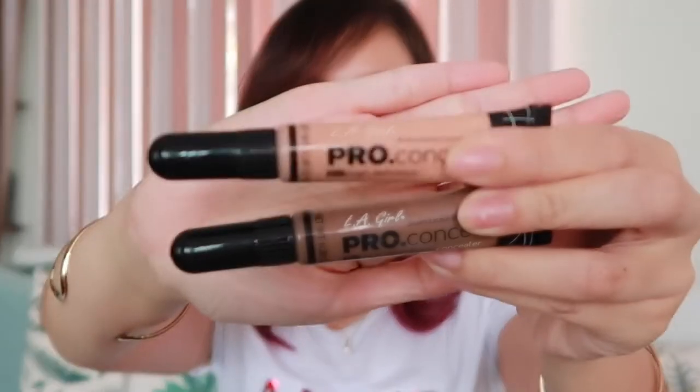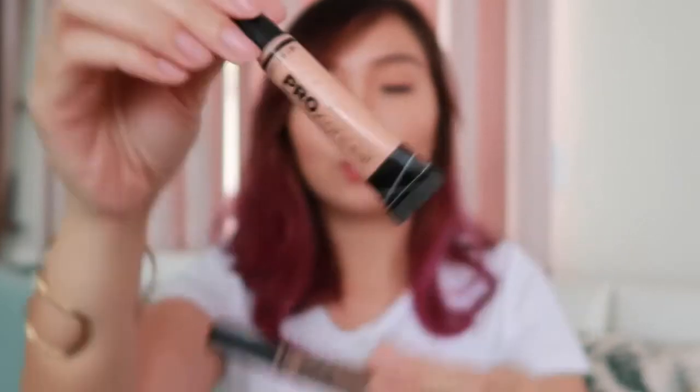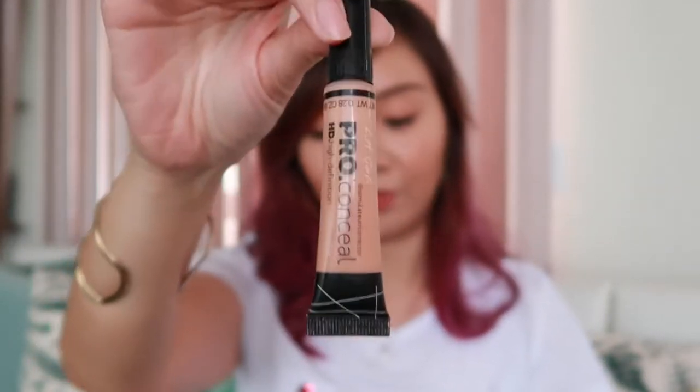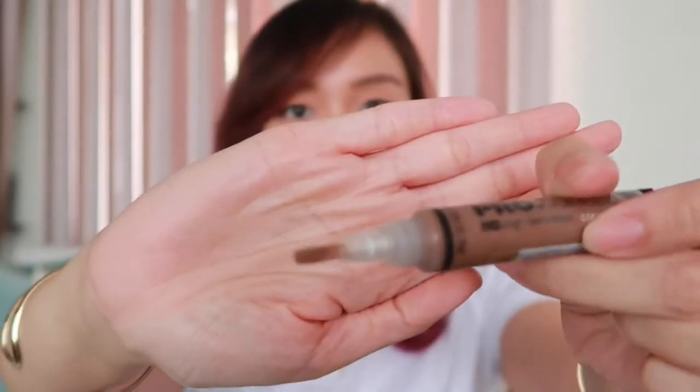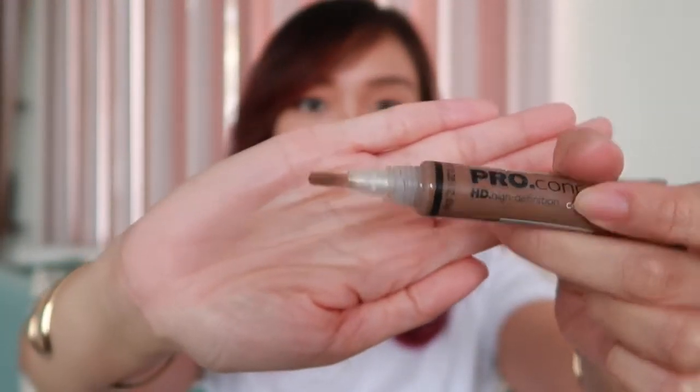Next would be this LA Girl Pro Concealer. This one is in the shade Classic Ivory while this one is in the shade Toast. I use this as contour and even though it looks really dark, it's so easy to blend and it looks really natural after applying. It has a brush tip which makes applying so much easier as well.